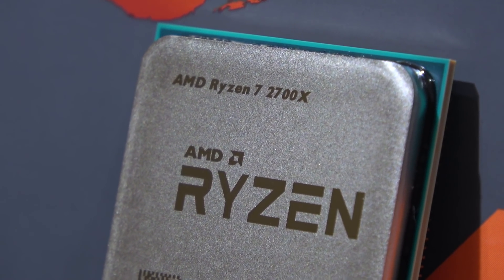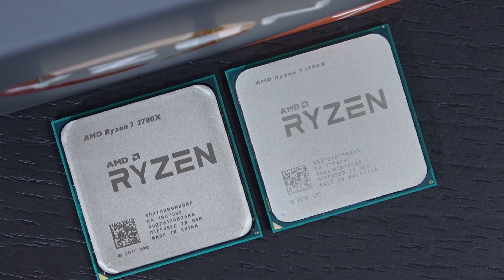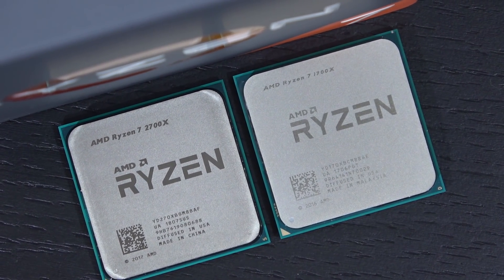Unfortunately, I was running short on time overclocking the 1700X and running those benchmarks, but maybe I'll repeat this test later on.